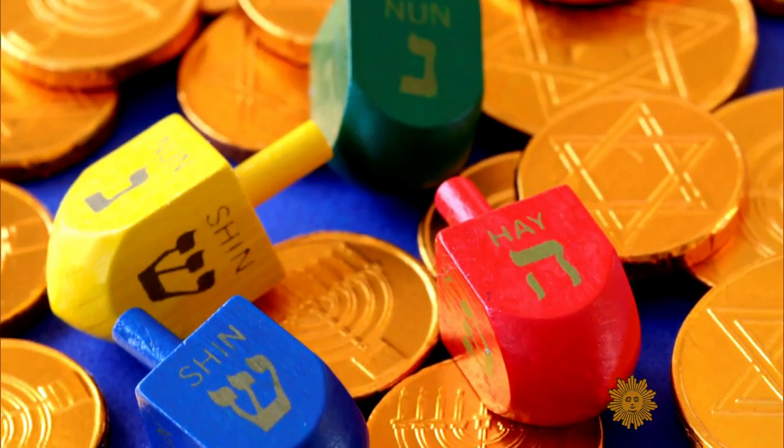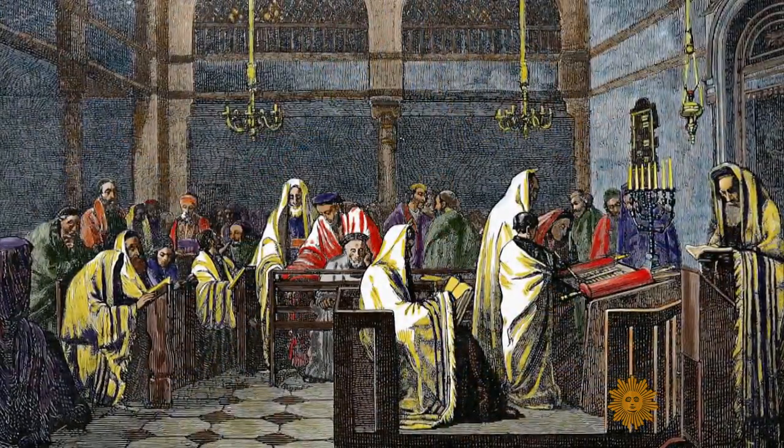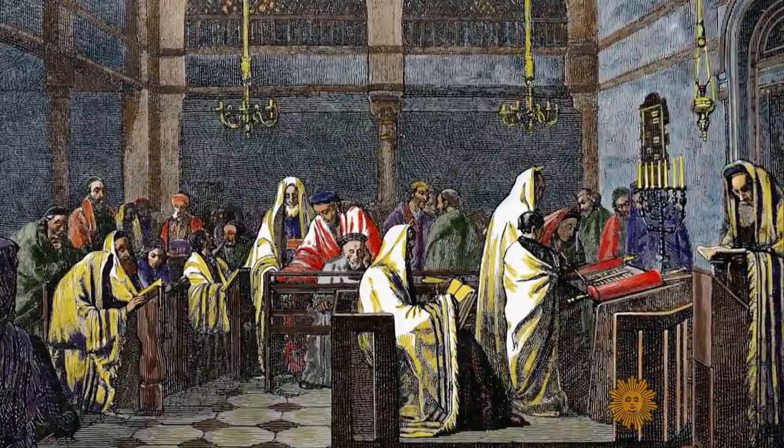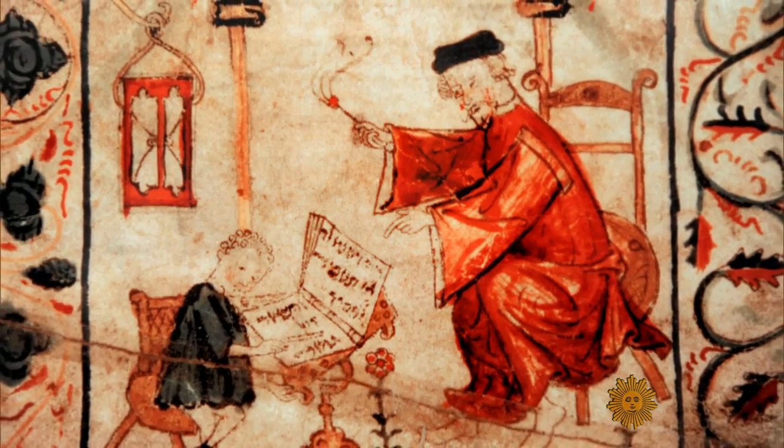But beyond the fun and games, this simple top has a serious place in Jewish history. Legend has it that the dreidel was used as a ploy during the days when Greeks ruled the Holy Land and students were forbidden from studying their religion. As soon as the guards came in, the children put away the manuscripts and took out these tops and started spinning them. So the guard said, 'What's going on here? Where's all the studying?' 'We're not studying, we're playing.' And the tops were part of the miraculous happening that led to Hanukkah.